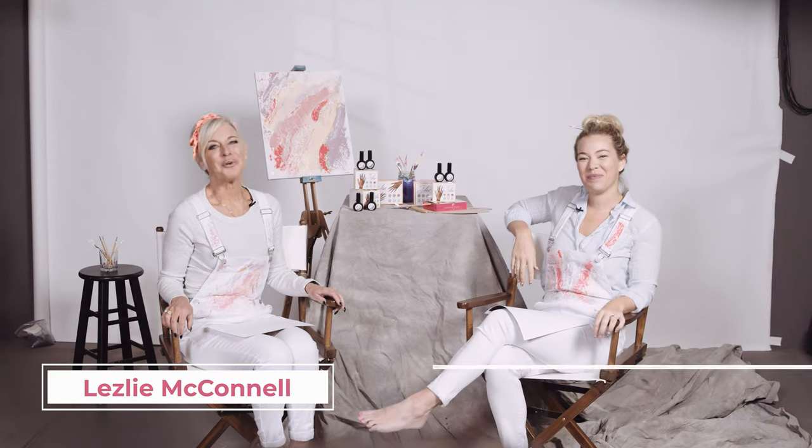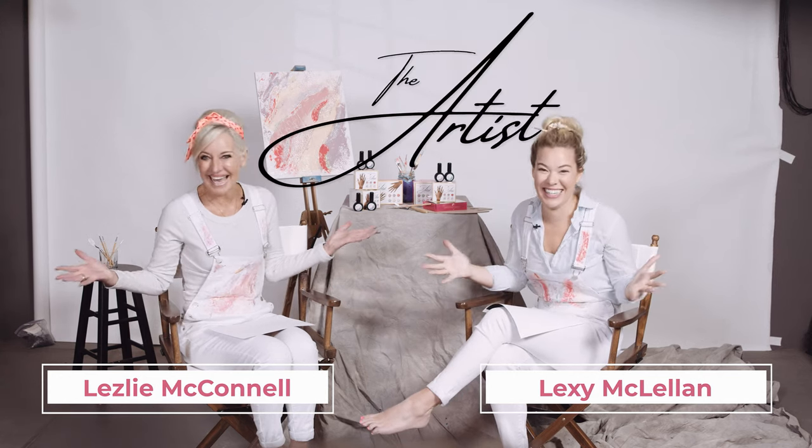Hi, this is Leslie and Lexi and we're here today to introduce the 2022 Springline for Light Elegance — the Artist Collection! We have this fabulous collection in our hard gel in the pots and the glitters, and then we also have it in our wonderful P+ soak off formula. This was so much fun because we all have an artist within us, especially you guys who are creating on your little canvases.